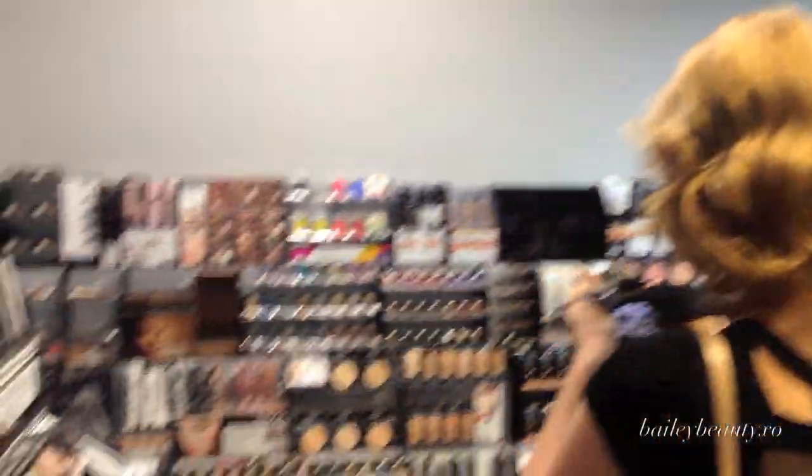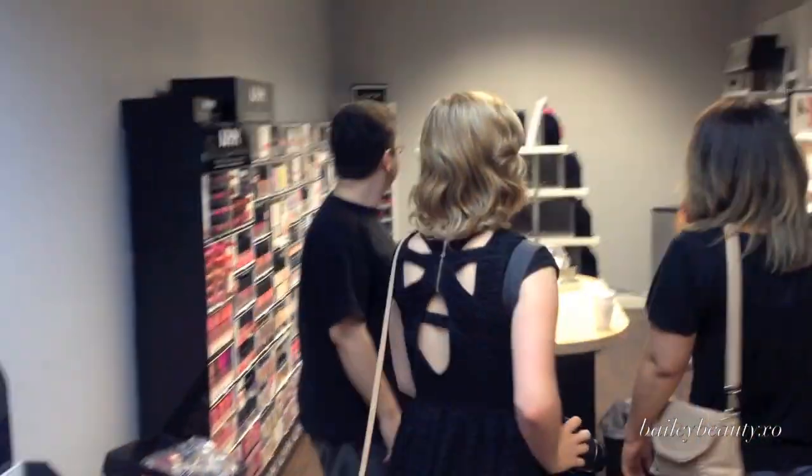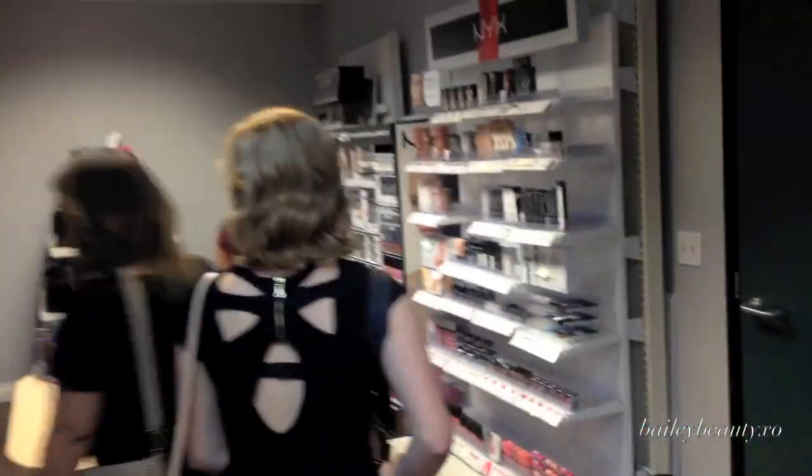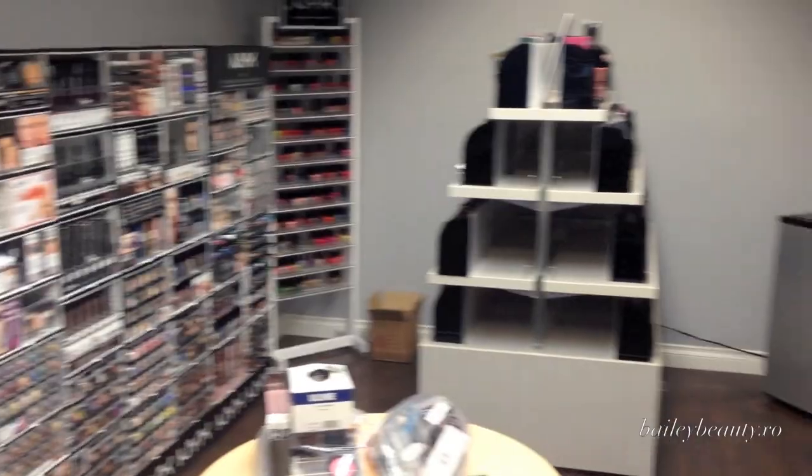We're just taking a big tour and I'm getting some footage for my behind-the-scenes vlog, so that'll be out as well. This is like the setup, so you know what it looks like. This is crazy. Every time I go to my Ulta, it's great. So much makeup.